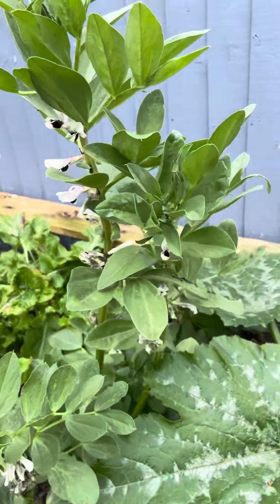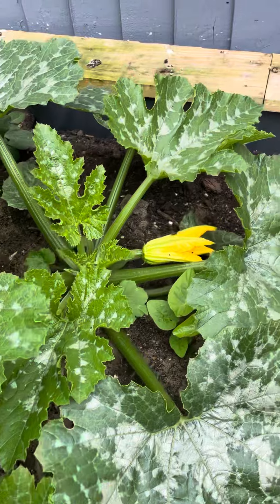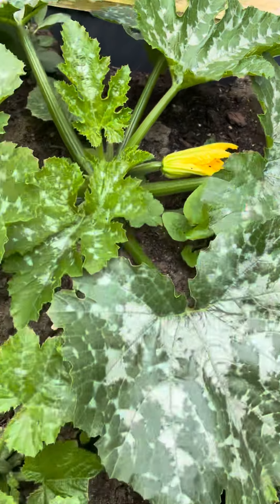The broad beans are doing well. There's a little bit of black fly on there, but it's all organic so we won't worry about that.